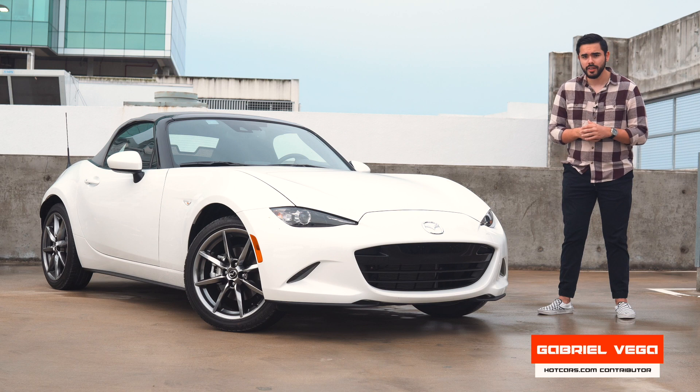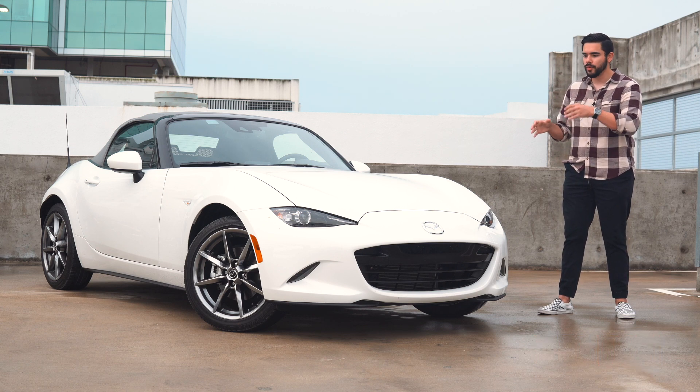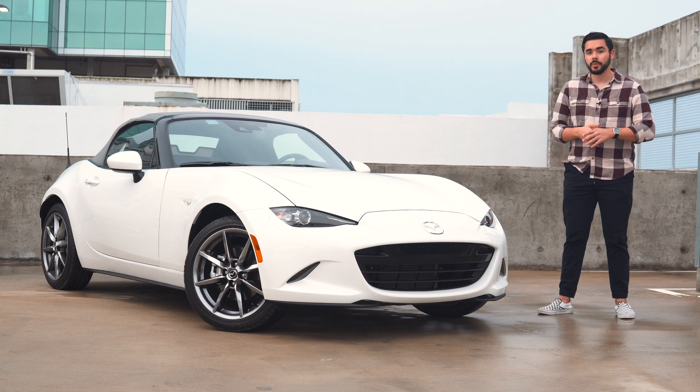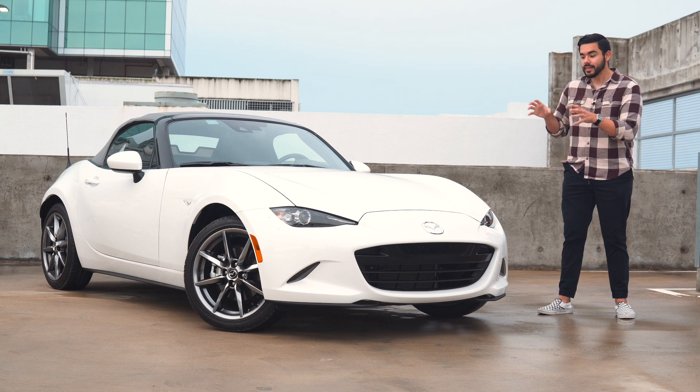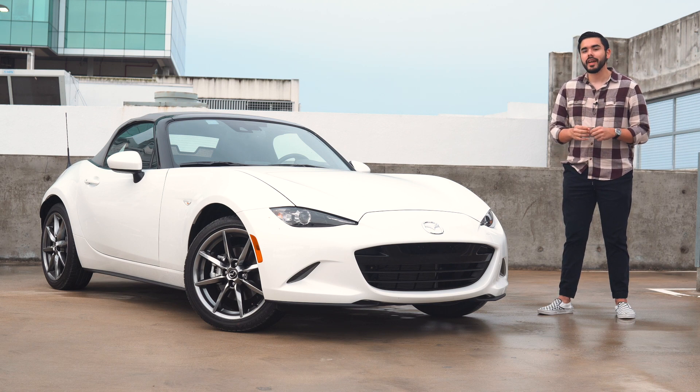Hello everyone, my name is Gabriel for HotCars.com, and today we're checking out what is essentially the last convertible affordable rear-wheel drive sports car you can get with a manual in the United States. It's the 2021 Mazda MX-5 Miata Grand Touring. I'm really excited to take a look at this little car — we're going to take it out for a spin, but before we do that...